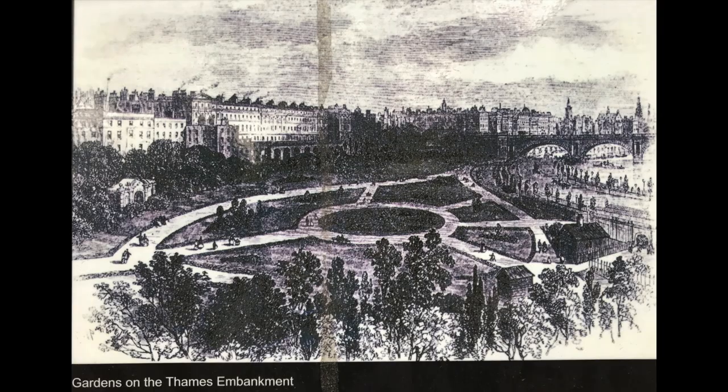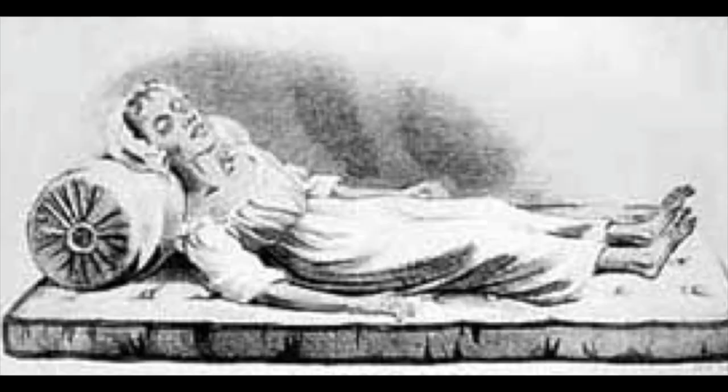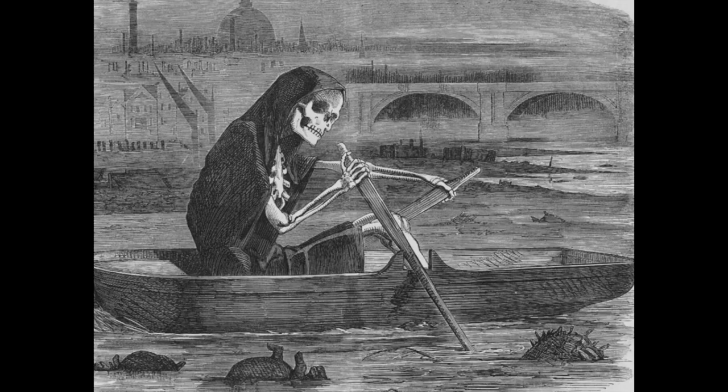We're standing in Embankment Gardens, a pretty area just alongside the River Thames. But what's most interesting about this area that most people won't realise is what we're actually standing on. There's in fact a massive sewer carrying all the waste from London out towards the east to a big sewage works. In the 19th century thousands of people were dying of cholera and they were drinking contaminated drinking water directly from the River Thames, which was contaminated by human excrement, horse excrement and so on.